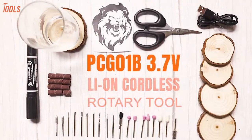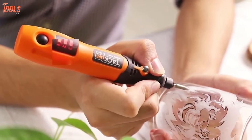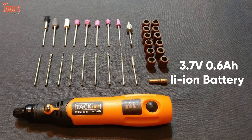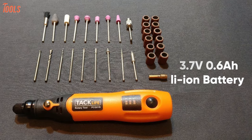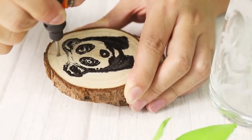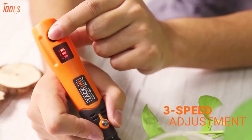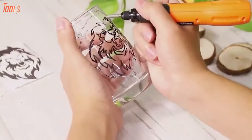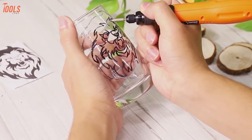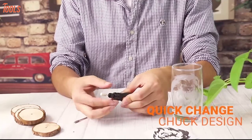Introducing the TacLife PCG-01B, a compact and convenient cordless tool designed for your regular DIY and basic jobs. Integrated with a 3.7-volt, 0.6-amp-hour lithium-ion battery along with 31 pieces of accessories, this tool helps you get different jobs done like drilling holes, grinding, and many more. It comes with a simple 3-speed adjustment among 5,000, 10,000, and 15,000 RPM to assist you efficiently in various situations. For its compact 2.3 and 3.1mm collets, you can change the bits with ease.